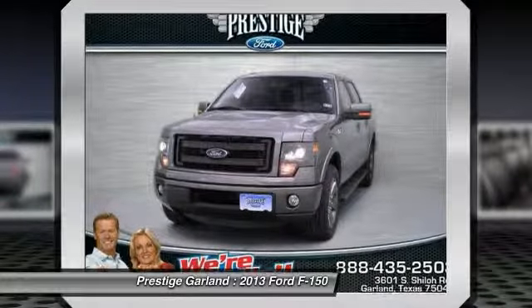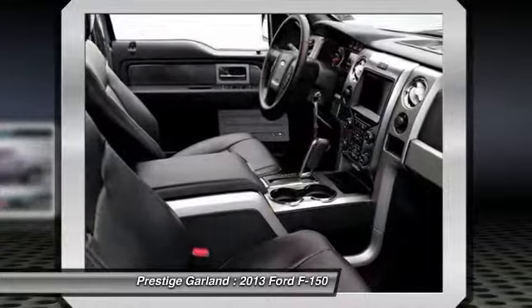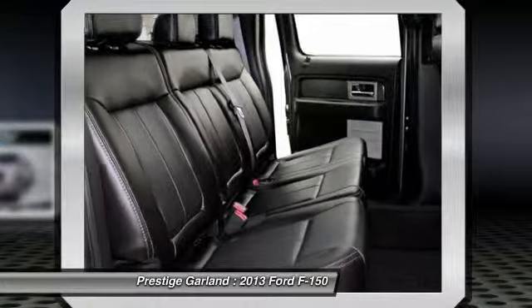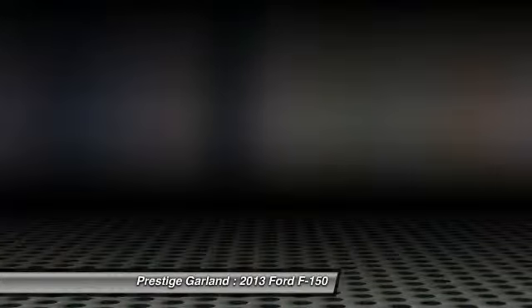Auto-dimming rear-view mirror, universal garage door opener, compass, fog lamps, and power door locks with auto-lock feature. Searching for a dependable vehicle that looks great too? You've found it, so stop in today.